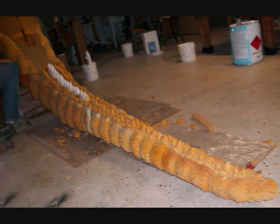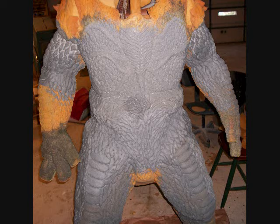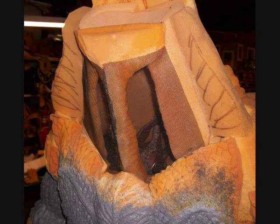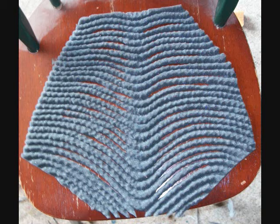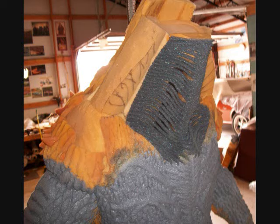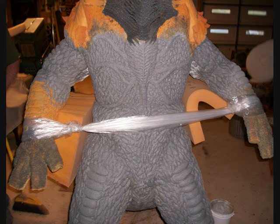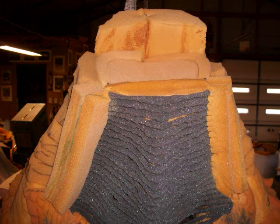We also did a Rhedosaurus homage — that's the creature from The Beast from 20,000 Fathoms. If you look at the sizing of Hyper Godzilla's head, the distance from his snout to the back of his jaw, and then from there to the very back of his head, it's actually proportioned just like the Rhedosaurus. That influence came in because without the Rhedosaurus, Godzilla never would have been. We thought tossing in this little reference to what technically started it all would be a nice idea.